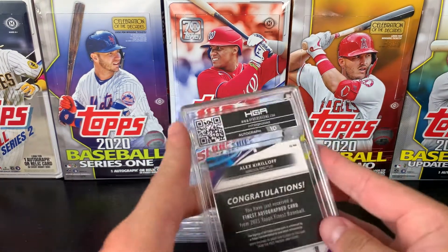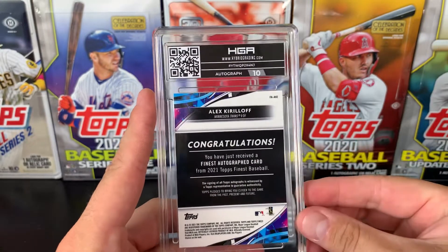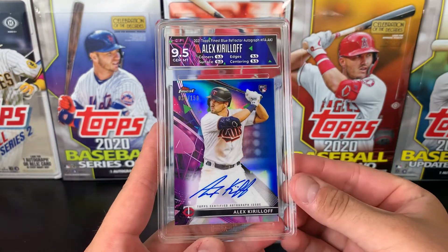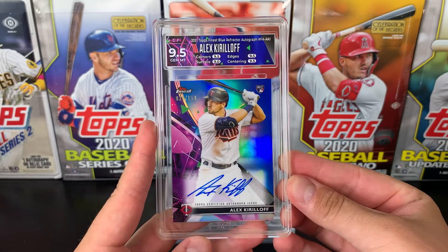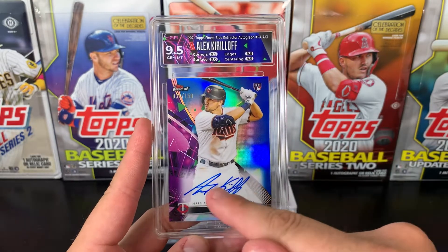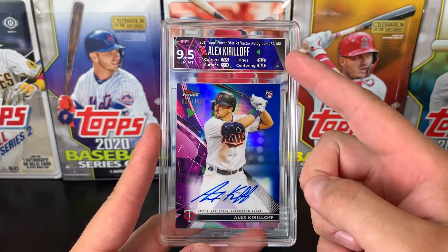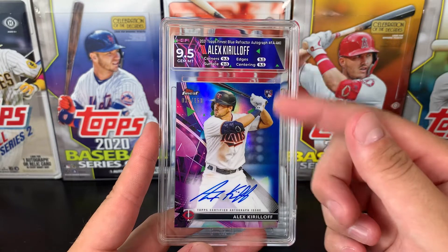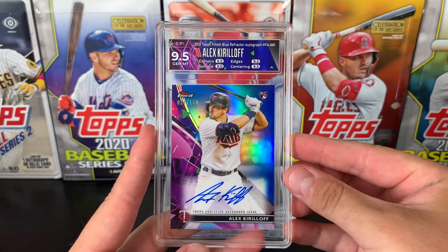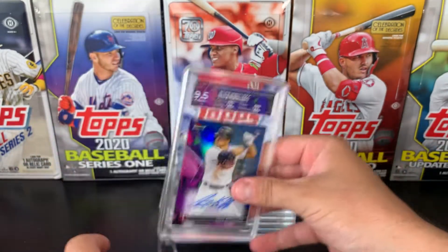First of all, we have an Alex Kirilov — I've got a 10 on the autograph. This is from 2021 Topps Finest, and this is a custom label as well, so this looks absolutely fantastic. I was so pumped when I saw this. It's an autograph numbered to 150. Alex Kirilov — what an autograph, that looks amazing. This is something that HGA does really well, so props to them for that — really complements the card. Got a 9.5 Gem Mint, so pretty pumped. 2021 Topps Finest Blue Refractor, Alex Kirilov. Check that out — I might even put that one up on a stand.